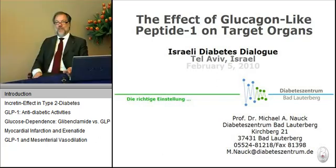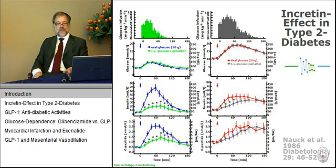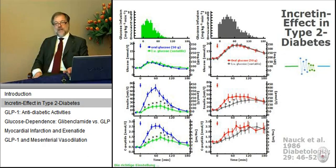I'm here to talk about glucagon-like peptide number one, abbreviated GLP-1, and it has numerous effects on different target organs. Let me start with the description of what is called the incretin effect.